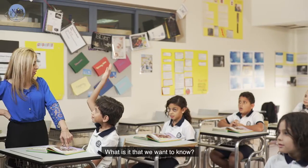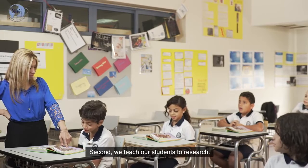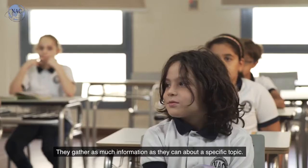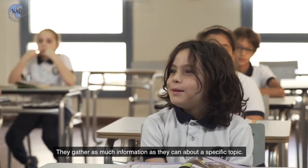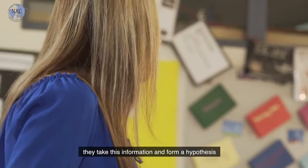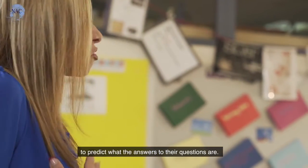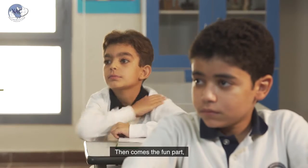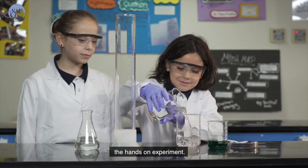First, we question: what are we learning about? What is it that we want to know? Second, we teach our students to research. They gather as much information as they can about a specific topic. Once the students have completed their research, they take this information and they form a hypothesis to predict what the answers to their questions are. Then comes the fun part — the hands-on experiment.